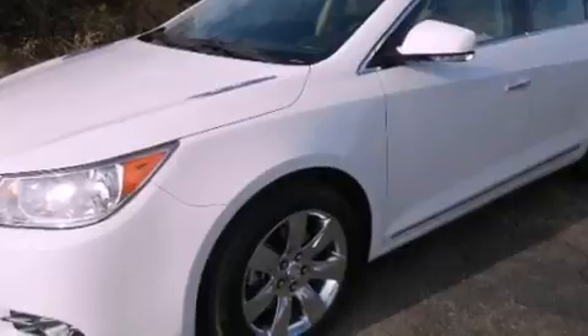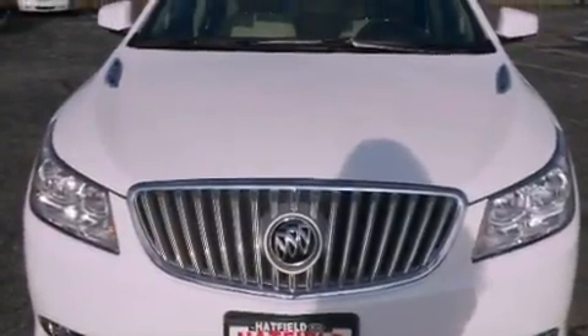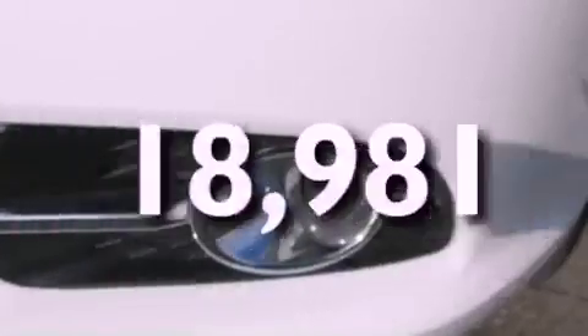Additional features include a security system, a stability control system, heated side view mirrors, and this vehicle has fewer than 19,000 miles on the odometer.